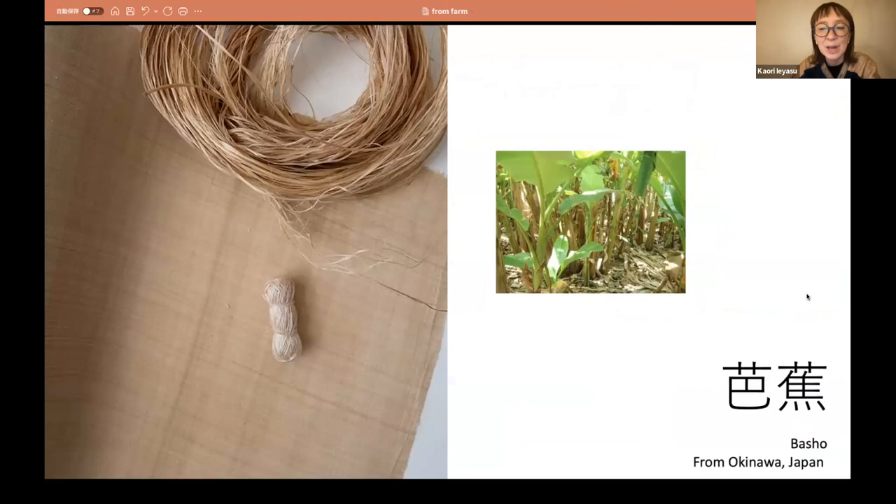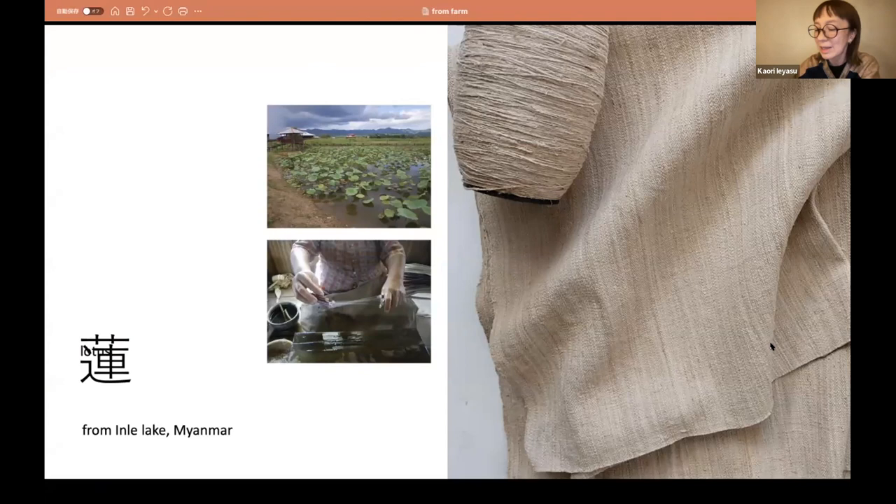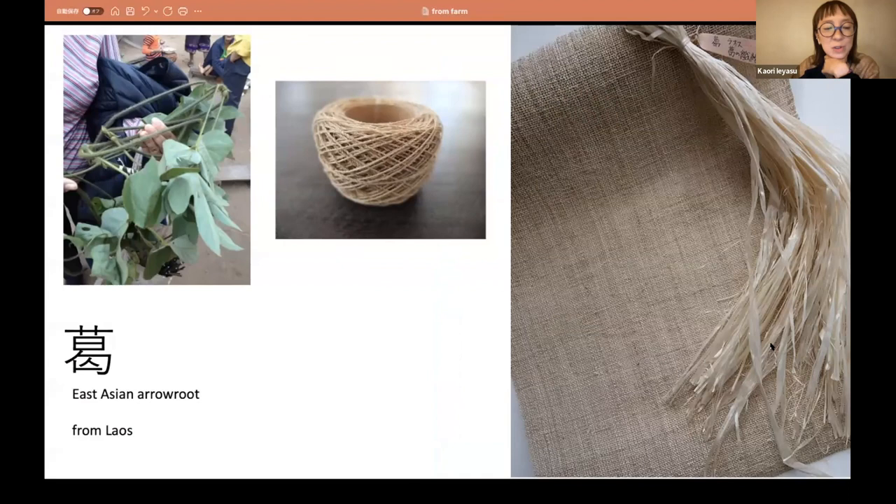This is bazho, from Okinawa. This is lotus, from Inle Lake, Myanmar. And this is Kozu, paper mulberry — from China, especially from Yang, from Chokkei, and textile from Funan. It is elastic and beautiful and at the same time soft and white like clay.